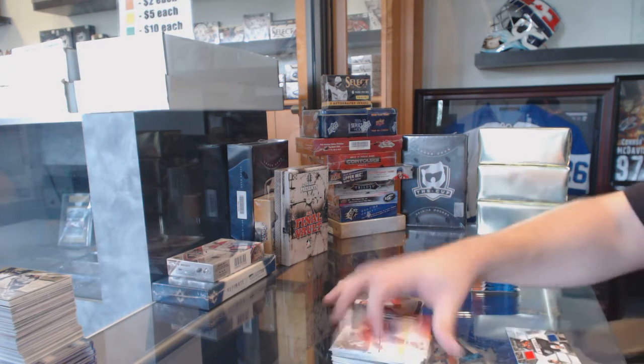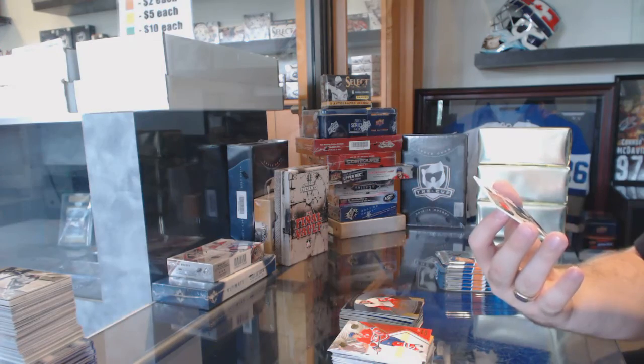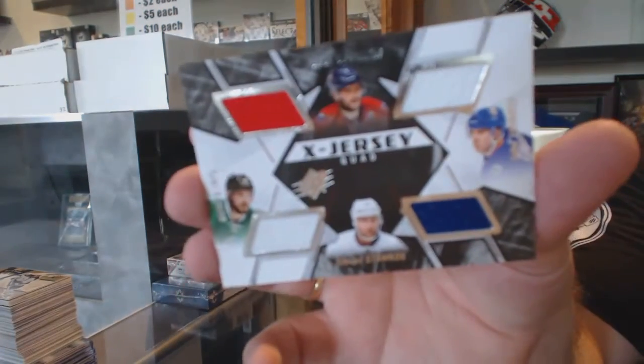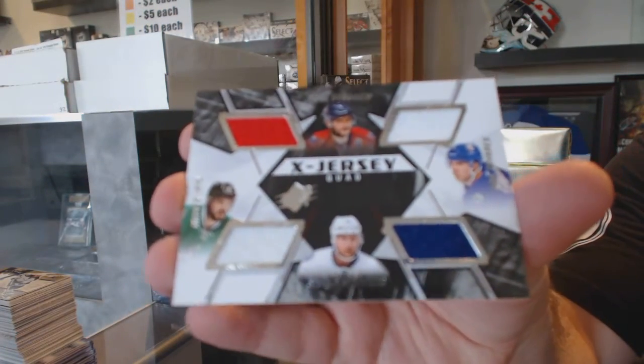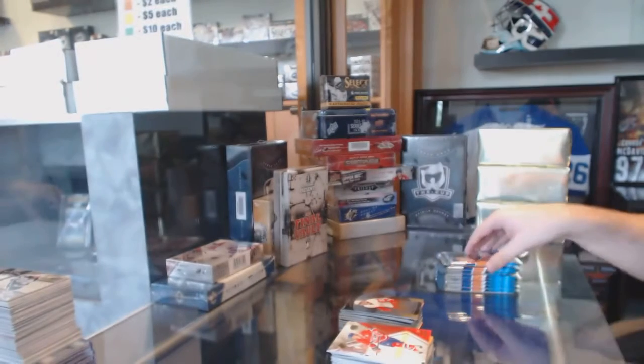We've got a random, which will be between Washington, Dallas, Tampa, and the Islanders — Ovechkin, Stamkos, Tavares, and Sagan — Quad Jersey. That's nice.